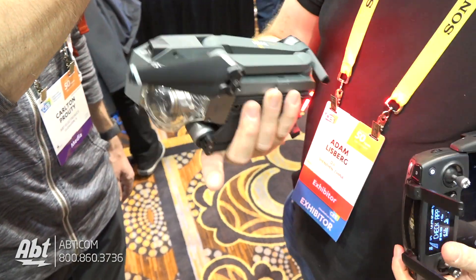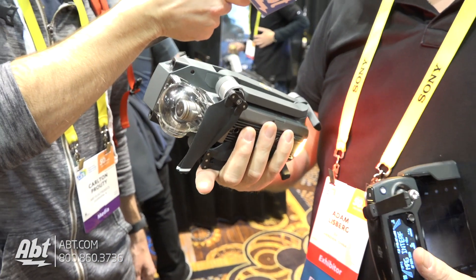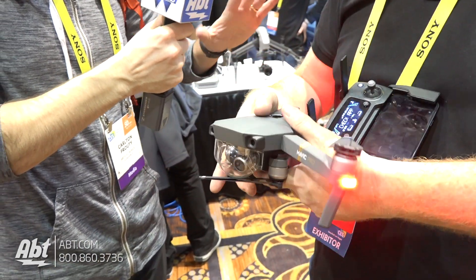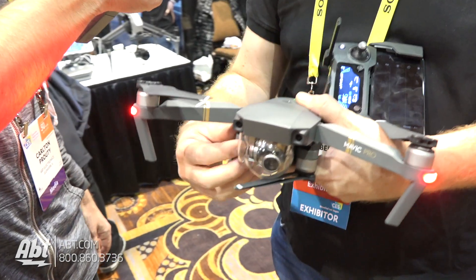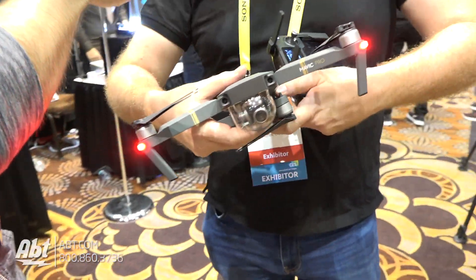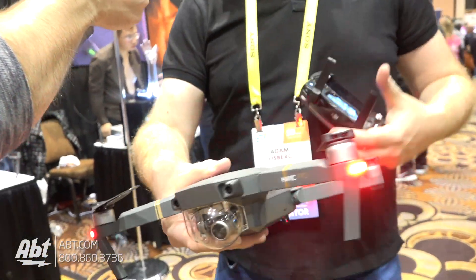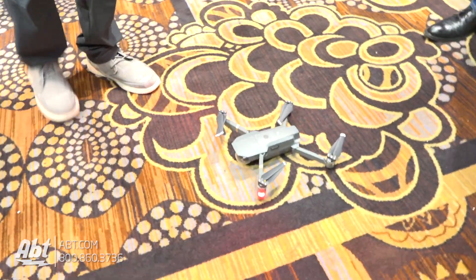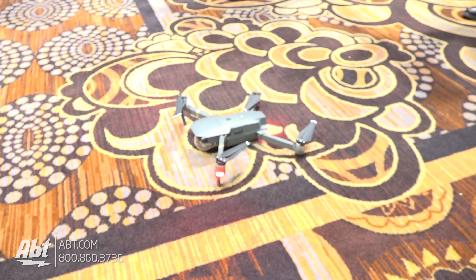It folds up into a package this small. Pretty much anybody is going to be able to fit this in their bag. And all the propellers and everything stay attached to it — no unscrewing them or screwing them back on. When it's like this, it's as simple as setting it down, setting the controller to go, and off you can fly.